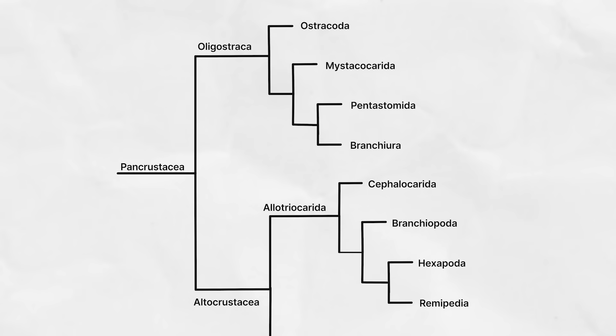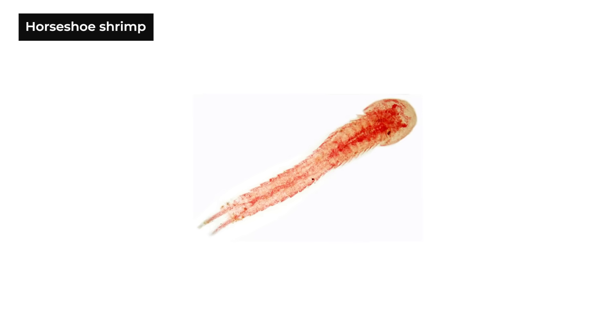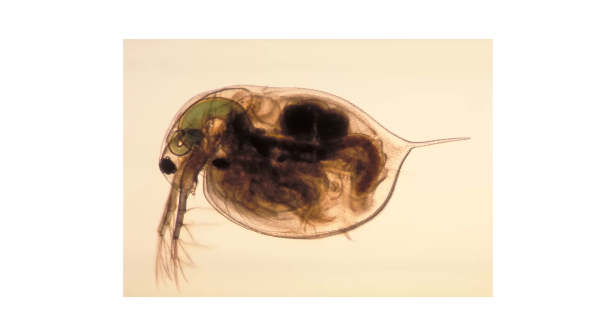So in addition to removing the Oligostraca, we would need to remove the Allotriocorida. The most distantly related members of the Allotriocorida to butterflies would be the Cephalocarida — otherwise known as horseshoe shrimp, not to be confused with horseshoe crabs, which are not crustaceans at all; they're chelicerates, similar to arachnids. Horseshoe shrimp are also intertidal sand residents that feed on detritus, sometimes reaching four thousandths of a meter in length. They also lack the large head appendages and the eye — they don't even get one eye. But what about triops? They'd have to go too.